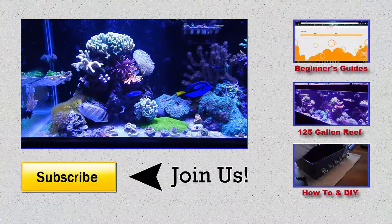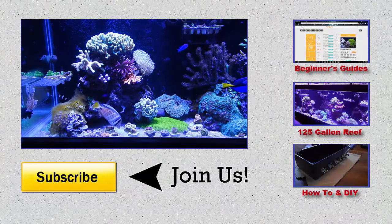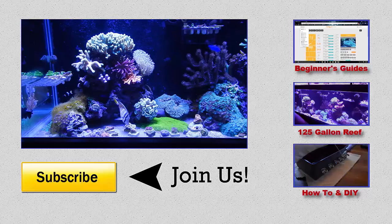I hope that answered any questions on how I get the things that I get and how I make money in this hobby. I appreciate you watching — hit a like, leave a comment, subscribe for more videos, and I'll see you next time.